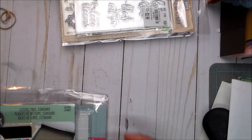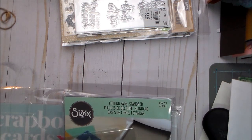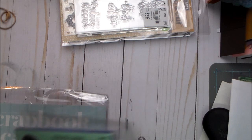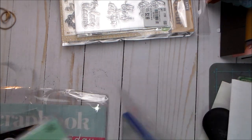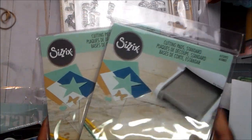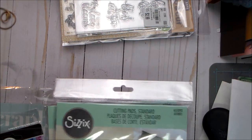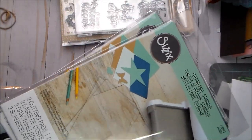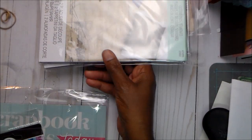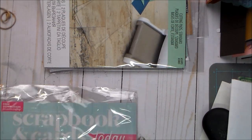So I got those two at Tuesday Morning. From Scrapbook.com, the only thing I needed was some cutting pads — I am going through these things like nobody's business. I just got two; they were on sale and they were here before I left for Christmas. I try to keep plenty on hand.